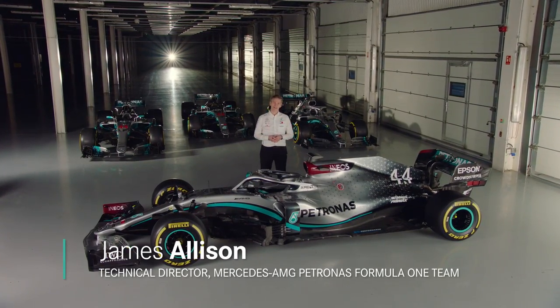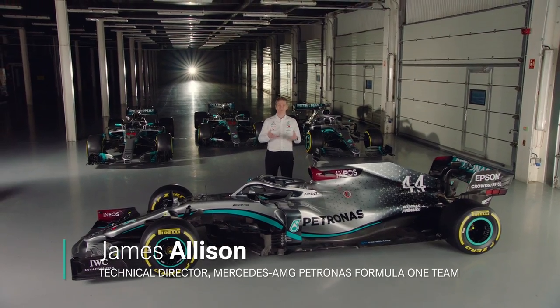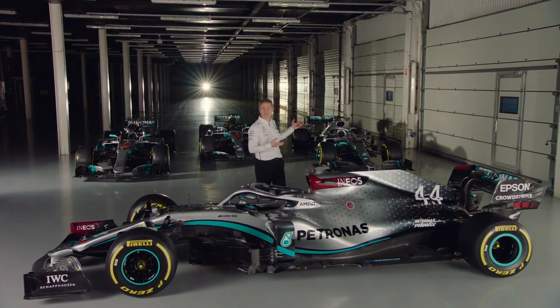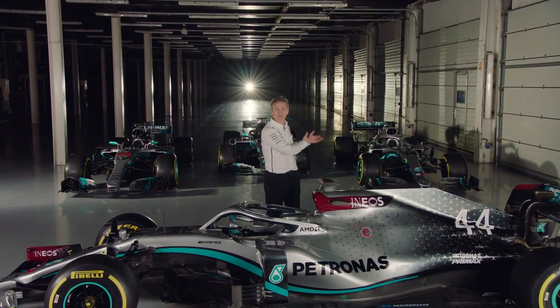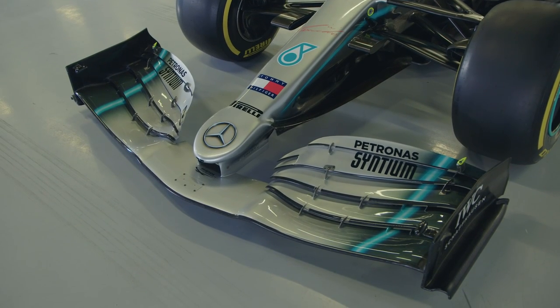One of the really lovely things about working as an engineer in Formula One is that every season casts up its own challenges. Last year in 2019, the challenge was how to cope with the breathtaking, headlong rush of figuring out how to reinvent the front corner aerodynamics after a very late change in the regulations.